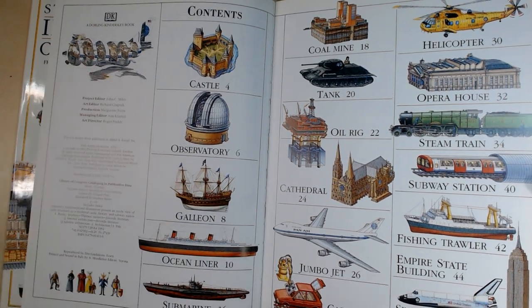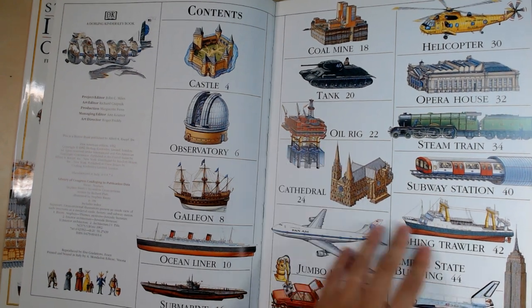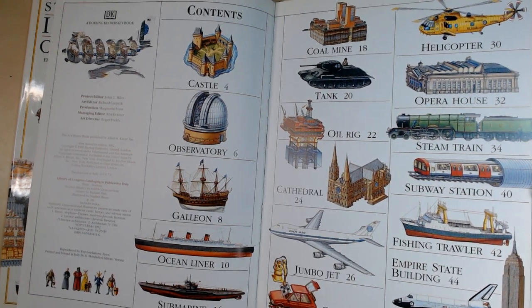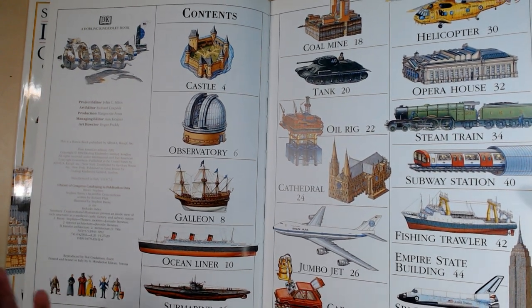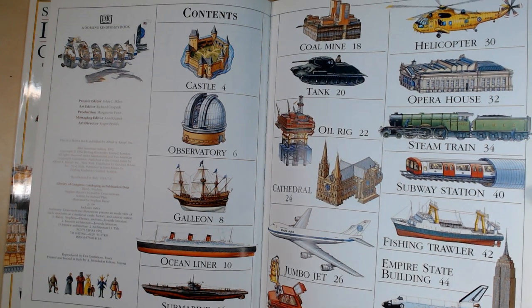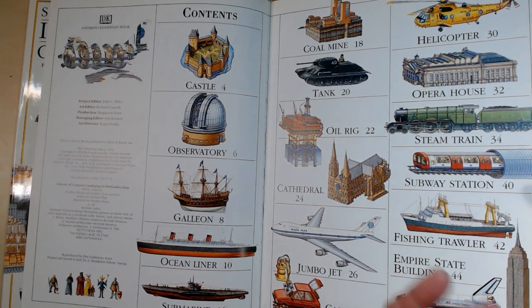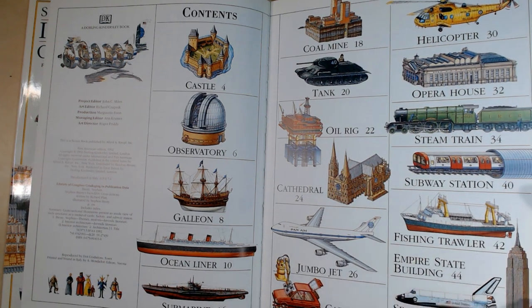This one covers a wide range of topics — castles, observatories, ships, tanks, cathedrals, subways, and a lot more. So if you want something that covers a large range of different types of buildings, transportation devices, or things like that, then this is the book to get.